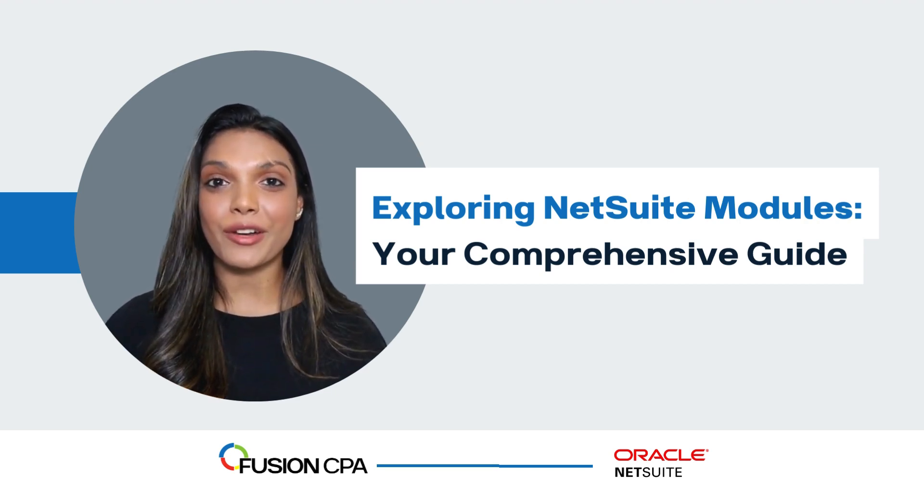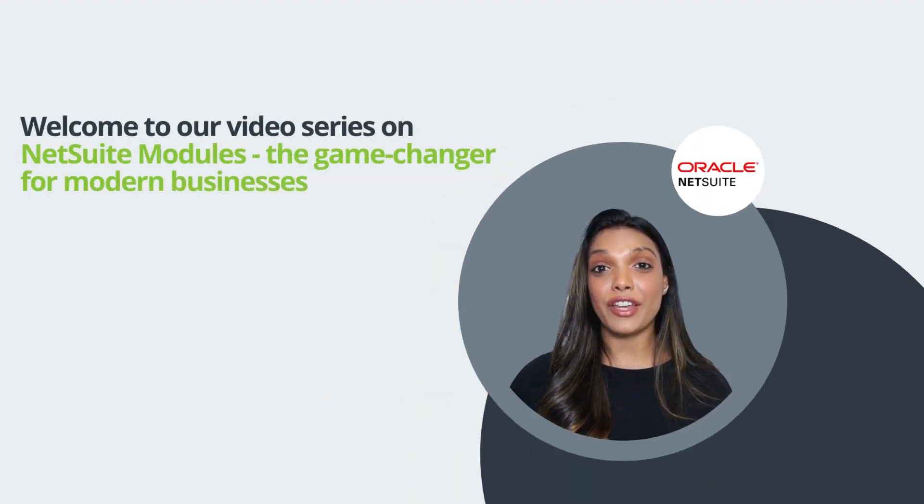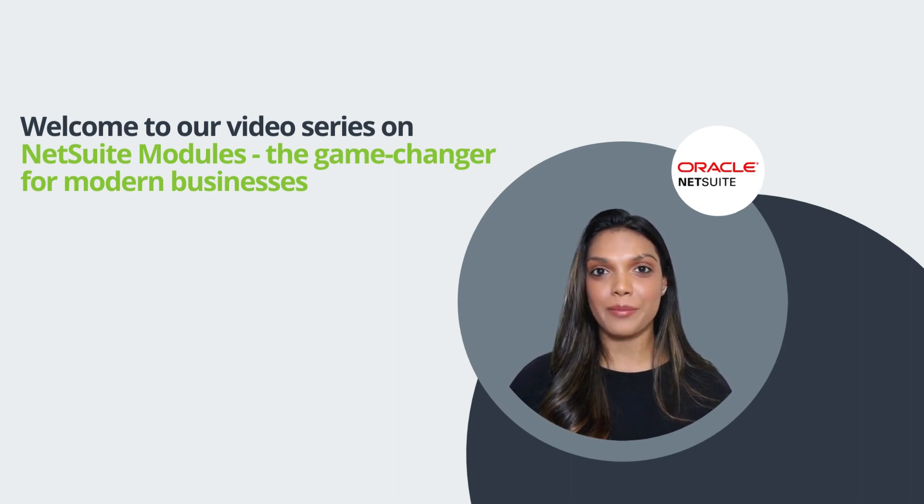Exploring NetSuite Modules: your comprehensive guide. Welcome to our video series on NetSuite Modules, the game changer for modern businesses.